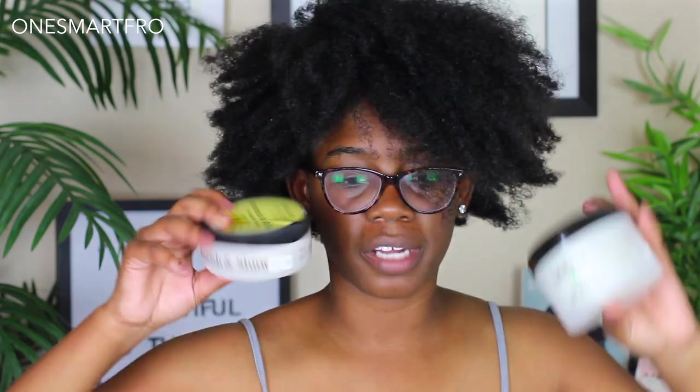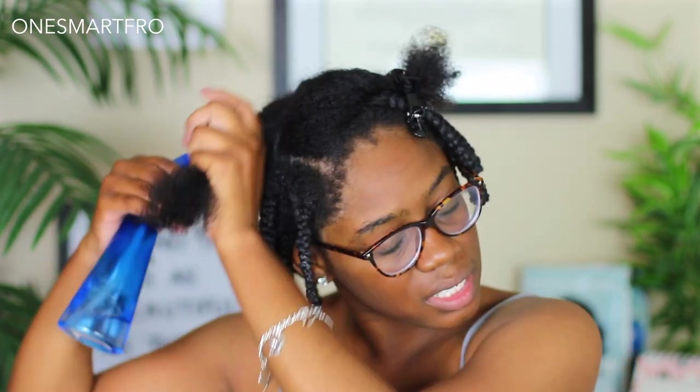Now I'm about to get into the styling products. I'm going to go off camera and come back when my hair is almost finished. I'm going to use the Hydrothermal Naturals and then seal with the Jane Carter Nourishing Shine, just for time purposes. I think I'm going to do a braid out — you guys have seen me do twist braid outs all the time — so I'll come back when I'm pretty much almost done.